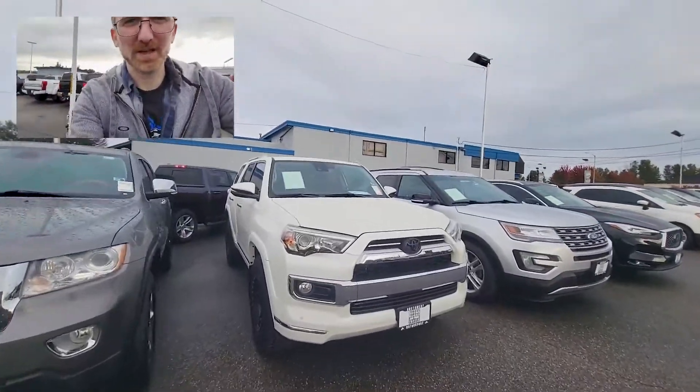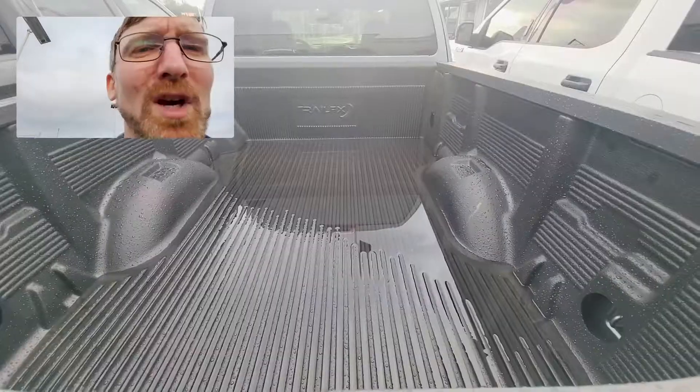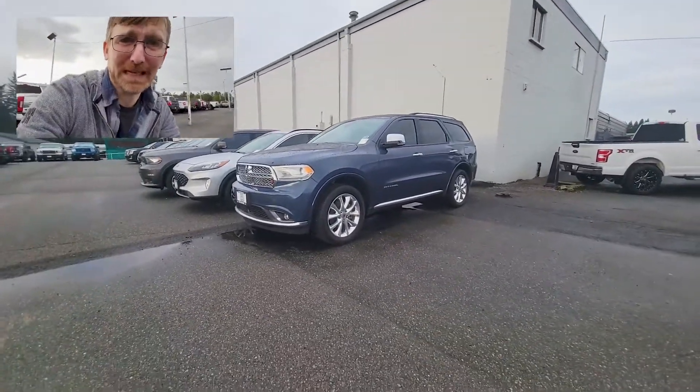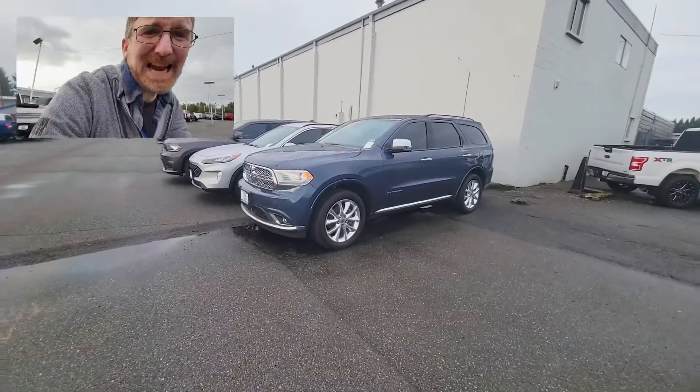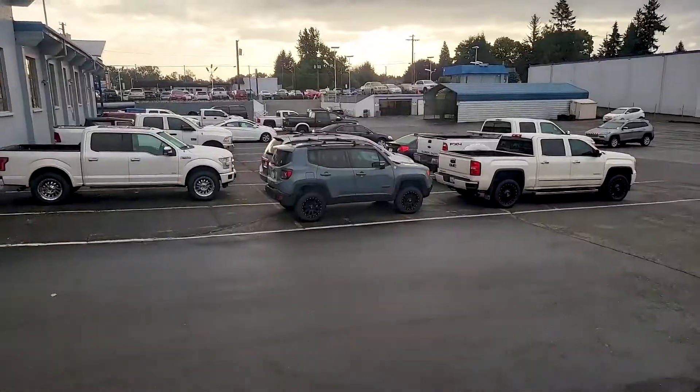We've got quite a few SUVs out on the lot. Comes with a free pool. I had some guy the other day tell me this was an SUV. I don't know what kind of sport or utility you're doing. I guess it's technically a vehicle. This is not the Jeep I would want to drive. That's cute.